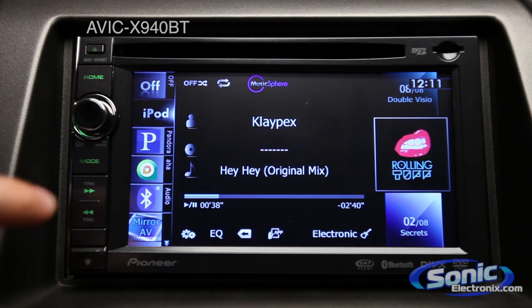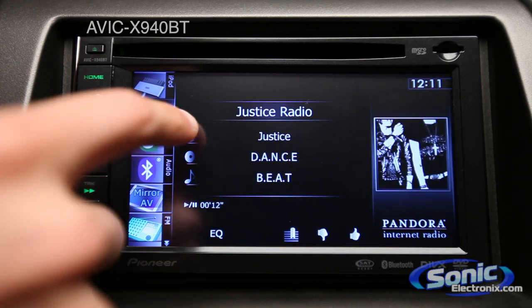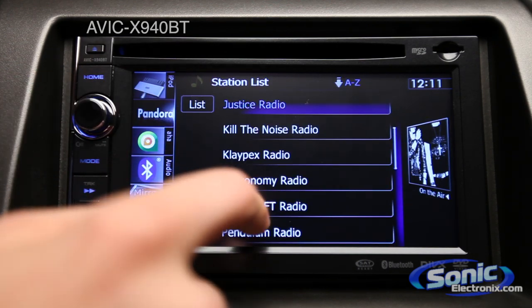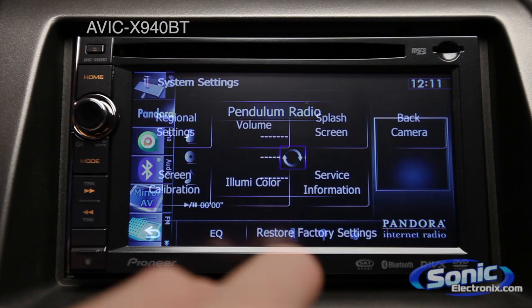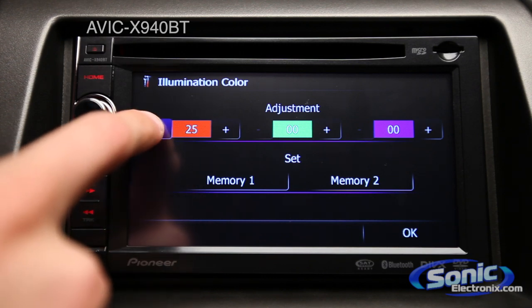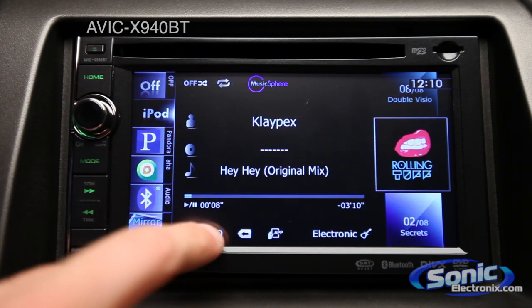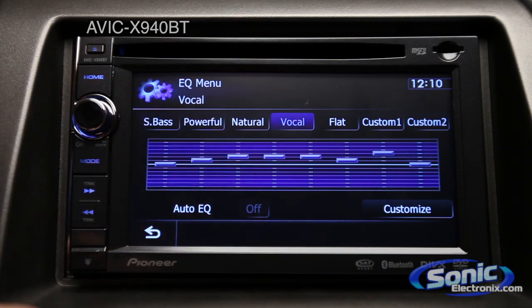There are a bunch of different expandability options available, such as a rear camera input and steering wheel controls. You have the option to expand for satellite or HD radio, over 30,000 variable color selections to match your vehicle's interior lighting, and an 8-band graphic equalizer to fine tune the sound you're getting.